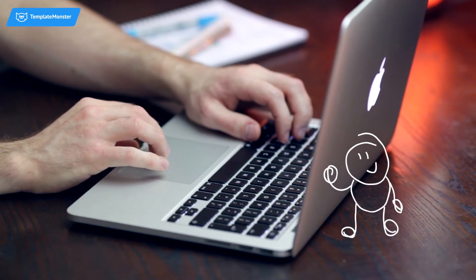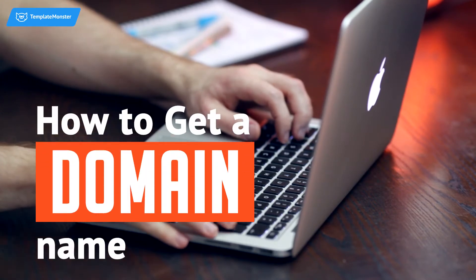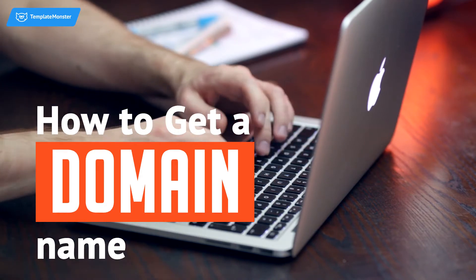If you are thinking of starting your own website, you'll need to get a name for it. Every single website needs a domain name, which is basically an address of the site on the internet.